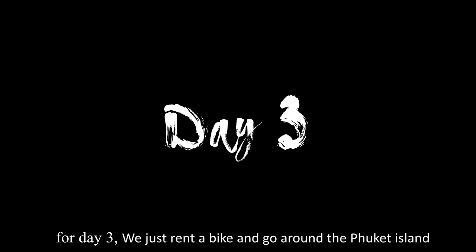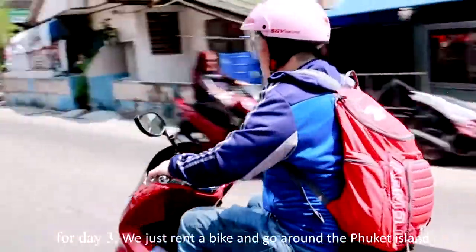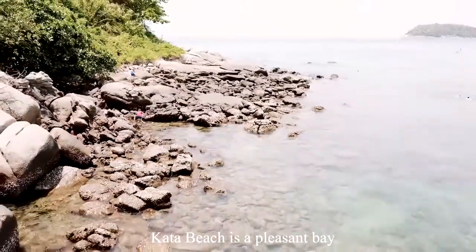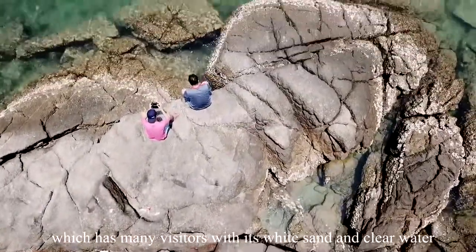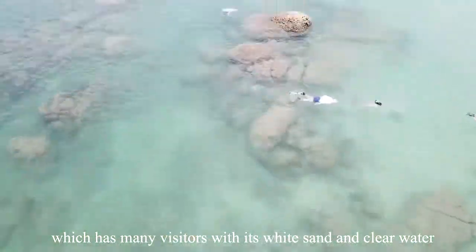For Day 3, we rented a bike and went around Phuket Island. First, we stopped at Gata Beach — a pleasant bay just a few minutes south of Karong Beach, known for its white sand and clear water and visited by many tourists.